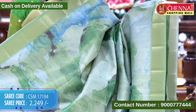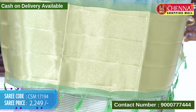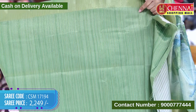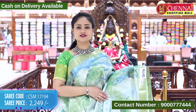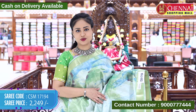The border is self with gold-zari weaving lines. The top border is the same design. The pallu is self with gold-zari weaving along with tassels. The blouse is self and the gold-zari weaving has vertical lines matching the saree border. Saree code CSM 17194, cost 2249 rupees.